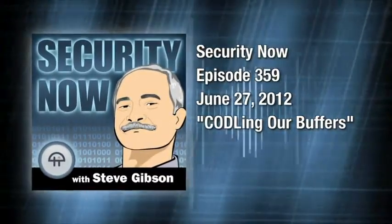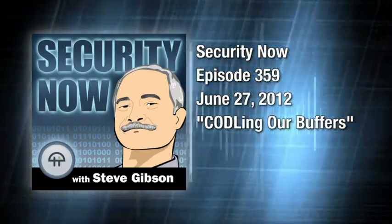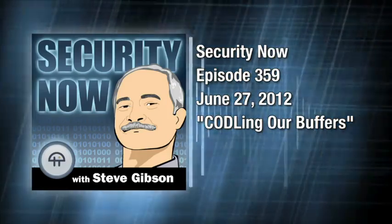This is Security Now with Steve Gibson, episode 359, recorded June 27, 2012. Coddling our buffers.